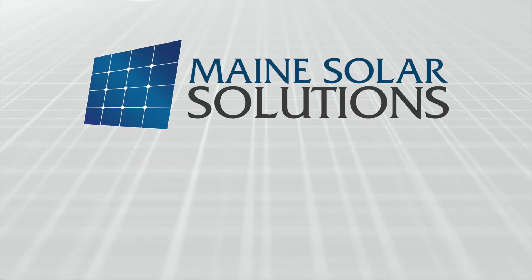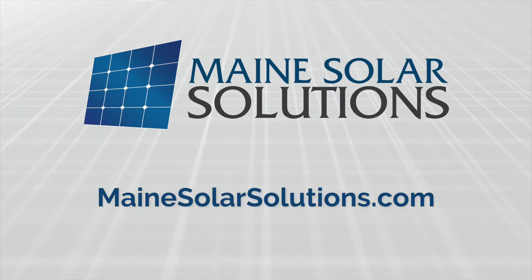Installing solar when building a new home is a great investment. For more answers to your questions, visit our website, mainsolarsolutions.com.